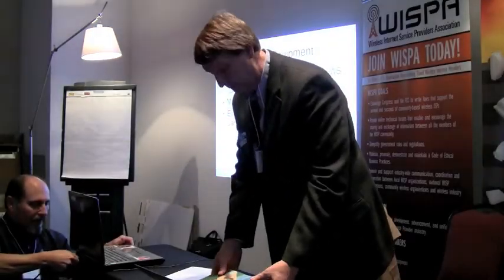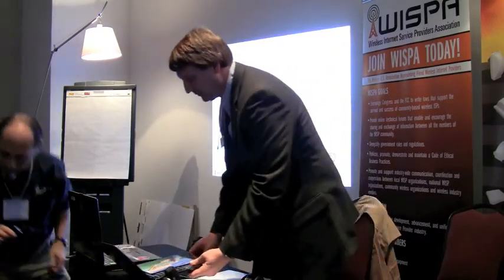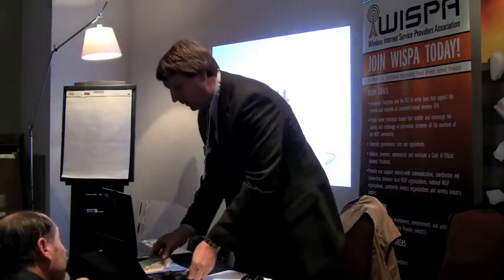Thanks Jack for an excellent introduction into the topic. I did have a question for you: what is the HAAT that you're going to be asking for?